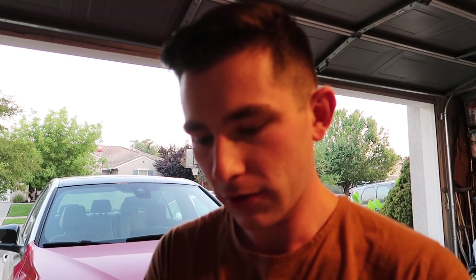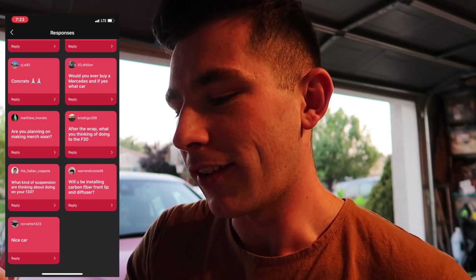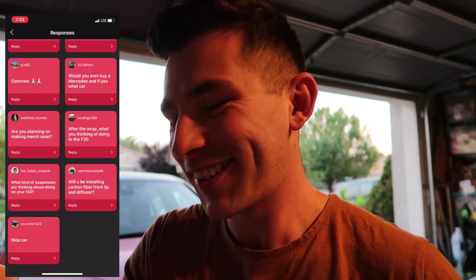It's been about 23 hours since I asked you guys to send me in questions, so let's go ahead and go through these one by one, going from bottom to top. I'll go ahead and show a screen recording of each question. The first one is just 'nice car' — so thank you, man, thank you for liking my car.